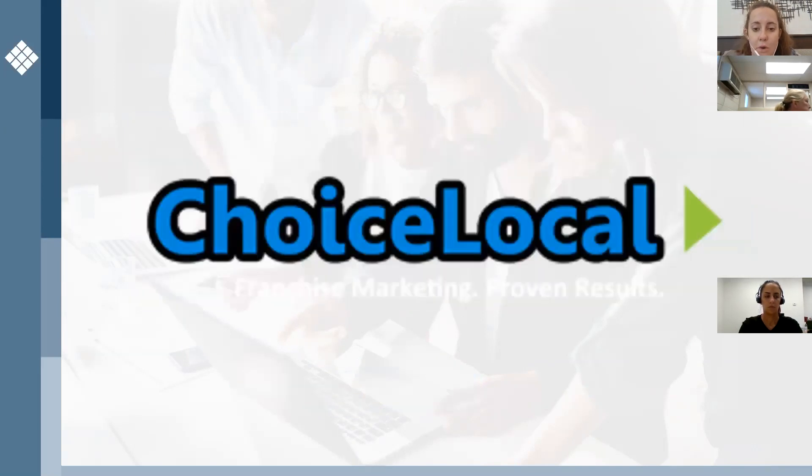I wanted to introduce our partner on this program, Choice Local. In order to execute this program, we brought them in as we believe they were the best partner to work with because of their familiarity with our brand already and the amazing work they've done to optimize our pay-per-appointment program. If you're on the pay-per-appointment program, I'm sure you already know who Choice Local is and the awesome work that they've done. With that, I'll hand it over to them to introduce themselves and walk through the aspects of the program they'll be managing.